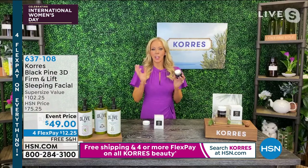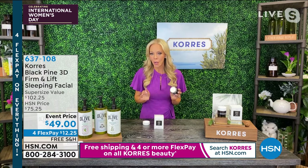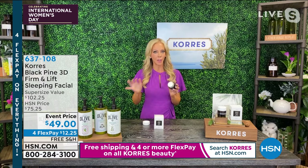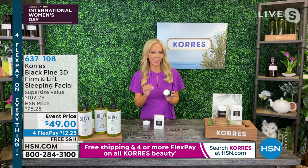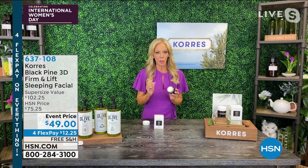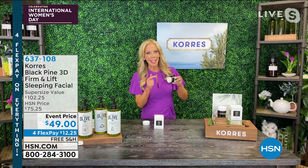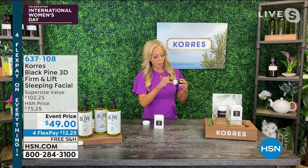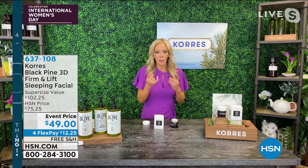Firmer and lifted, almost like everything is just pushed up. And you're only using it twice a week, so there really isn't a lot of work involved. Even if you love what you're using, incorporate this. Don't use anything else with it so you can really see the results. Put this on clean skin. You can see it's really dense — it's a year's worth of facials. Really dense, but it melts to the warmth of your skin.